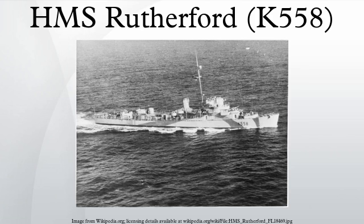Construction and transfer: the ship was laid down as the unnamed U.S. Navy destroyer escort DE-93 by Bethlehem Hingham Shipyard, Inc., in Hingham, Massachusetts, on August 4, 1943, and launched on October 23, 1943. She was transferred to the United Kingdom upon completion on December 16, 1943.